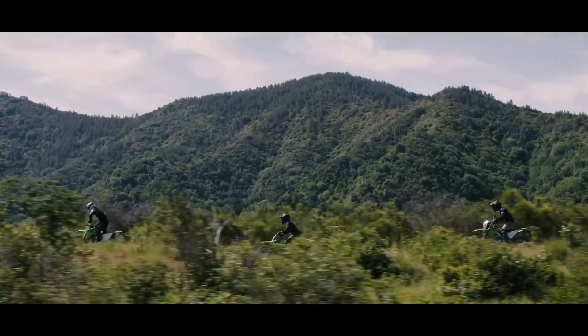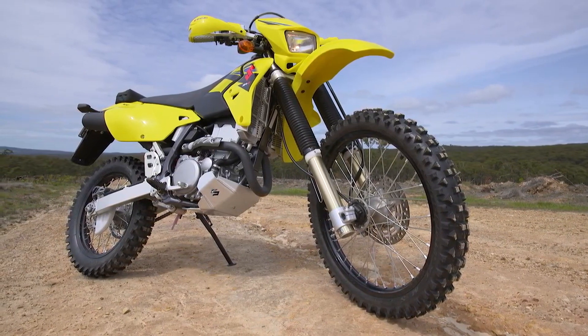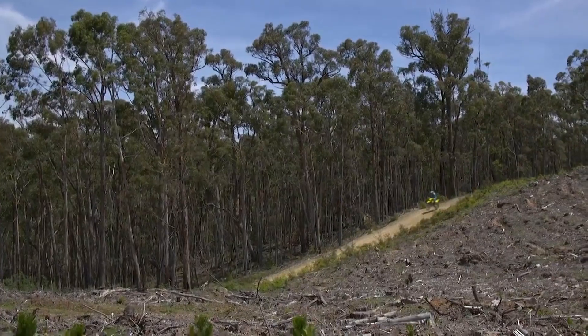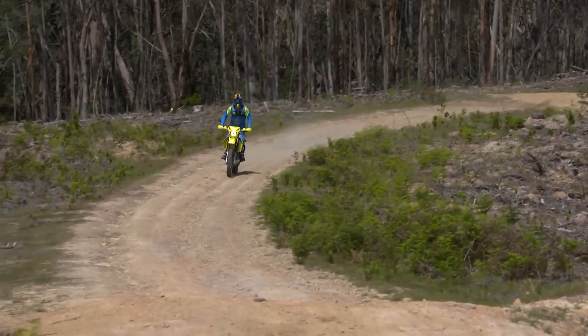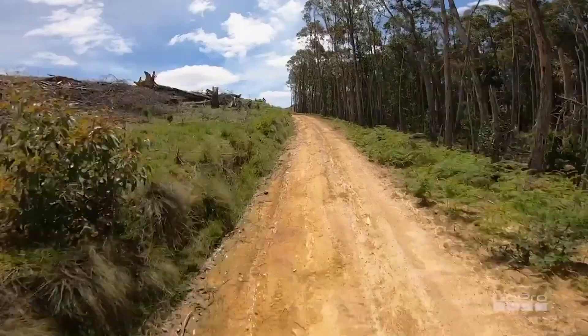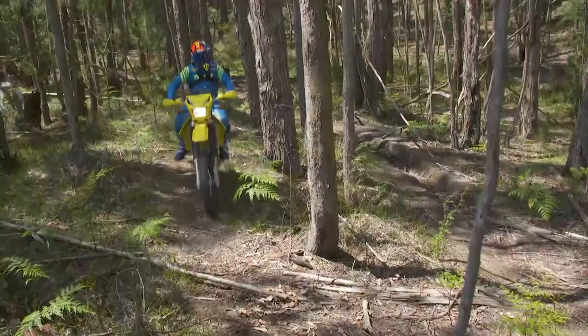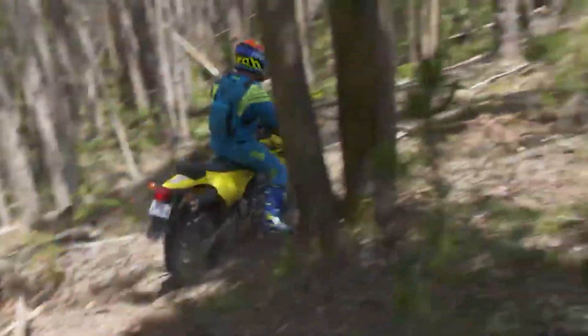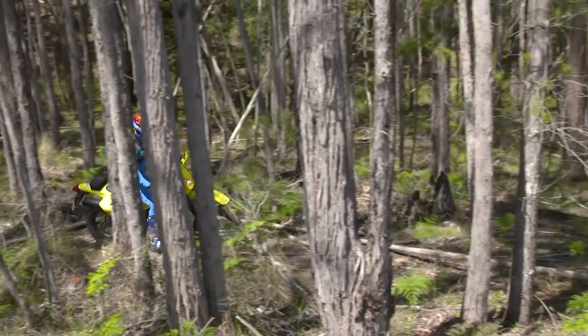The fourth bike, the Suzuki DRZ400S. The 398cc single cylinder engine produces an astonishing 33 horsepower and 25.6 pound-foot of torque with electronic fuel injection and a fuel capacity of 10 litres. It provides 11.4 inches of suspension travel, which gives a ground clearance of 11.8 inches. Weighing in at 317 pounds wet, the Suzuki costs $6,750.